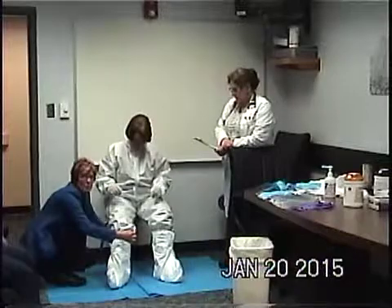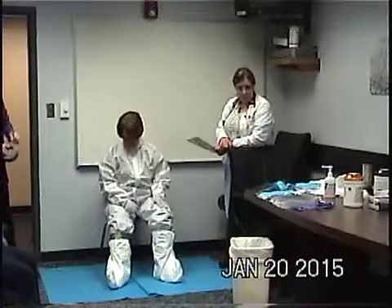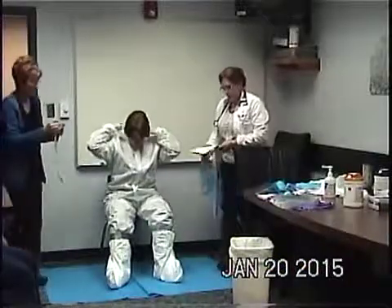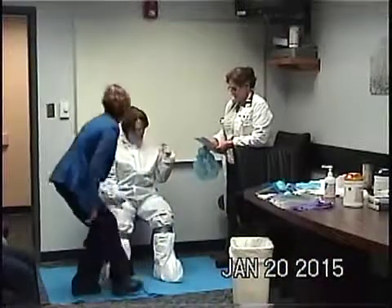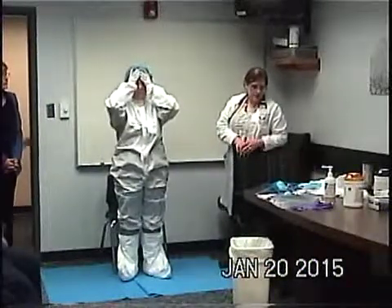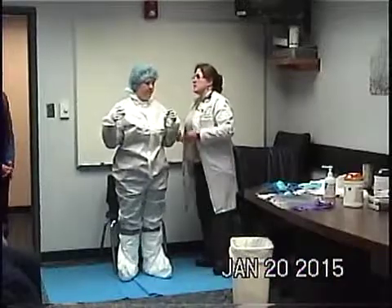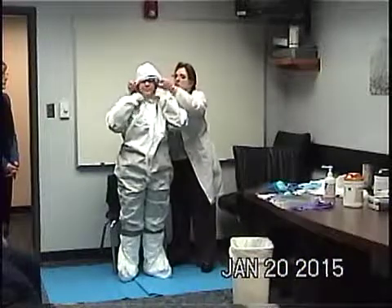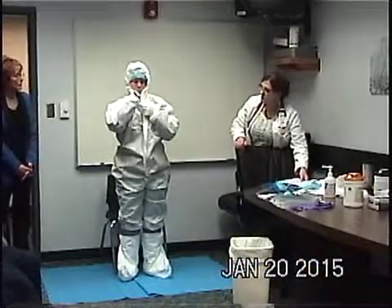Next, boot covers — inspect and put those on, then tape around the tops just like the plastic bags, with a tab. After that, the surgical cap: make sure ears are covered and all hair is tucked in. Then pull the hood up and adjust the zipper back up once the hood is in place.